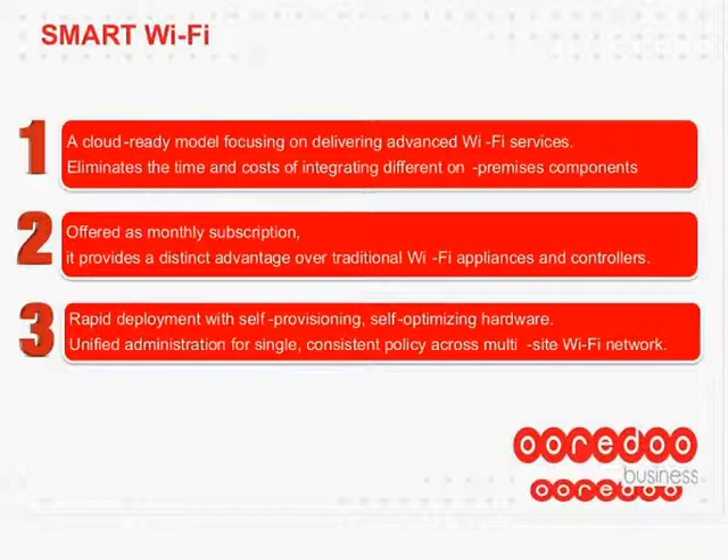You just have to plug and play — it's that fast. Unified administration provides a single, consistent policy across a multi-site Wi-Fi network. If you have many sites, you can understand the pain of pushing consistent policy across all the network. Now, with this SmartFi solution, it is possible.